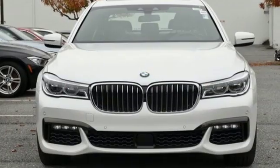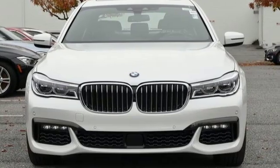BMW is adrenaline unleashed. See it for yourself when you take it for a test drive.